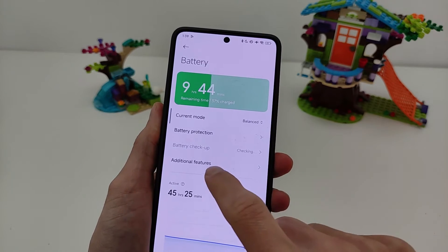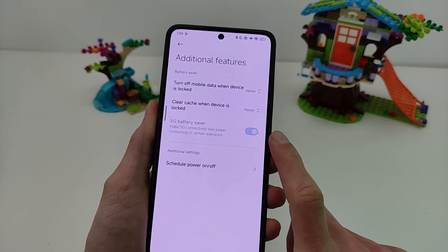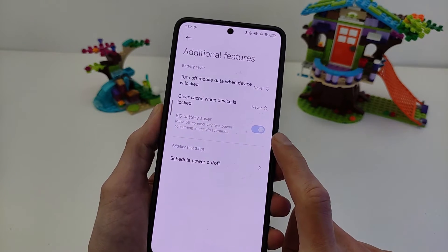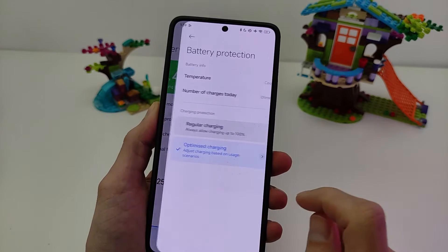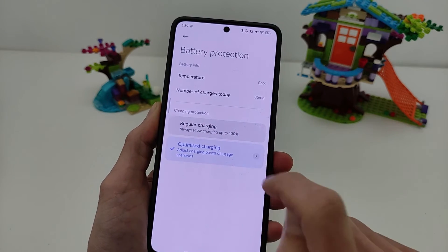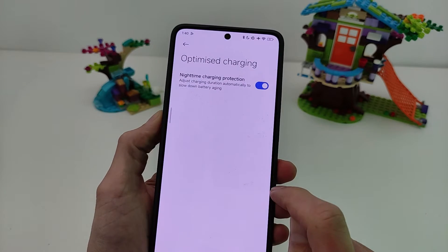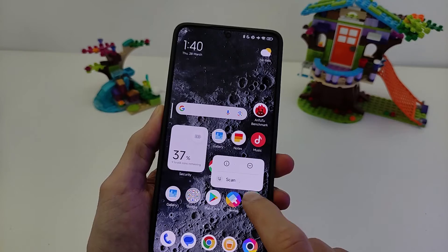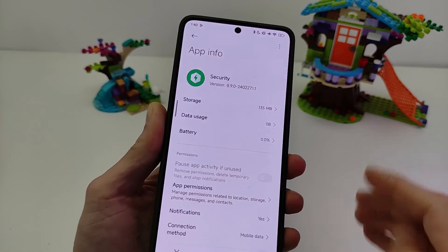Next: Security version 8.10.0. Battery additional feature: 5G battery saver options, support 5G, and battery protection — regular charging and optimized charging. Night time charging protection. If you want the old version security, download from my Telegram: Technosmart.